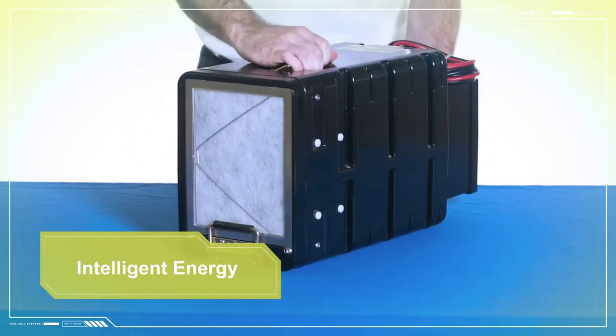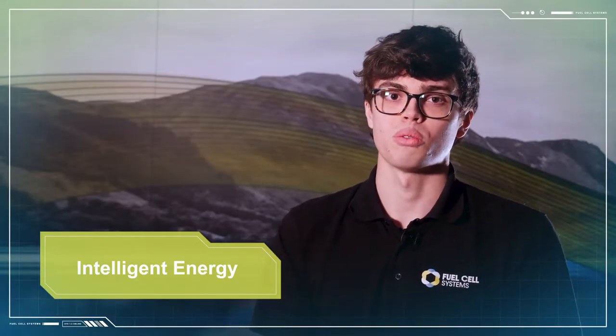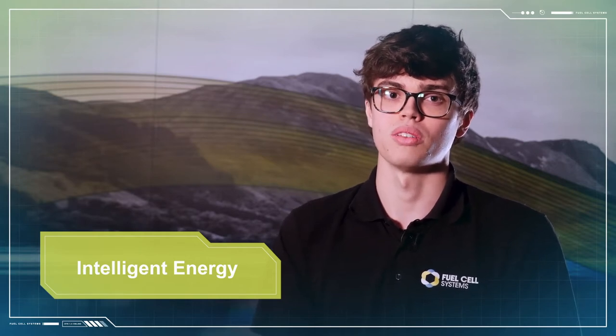The 800M series from the UK company Intelligent Energy are all proton exchange membrane fuel cells utilising hydrogen as their fuel source. PEM technology combines hydrogen gas with oxygen from the air to produce electricity and water only.